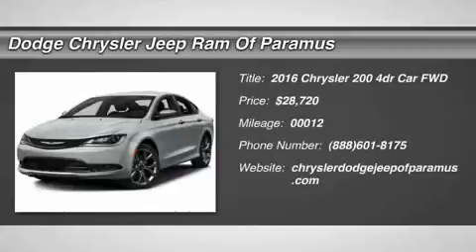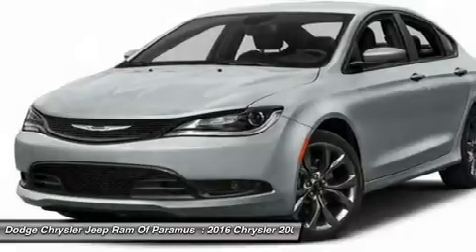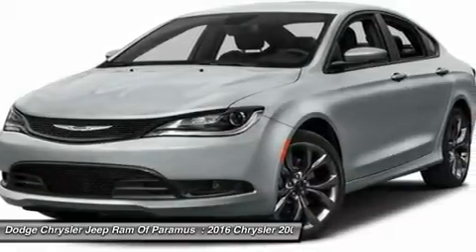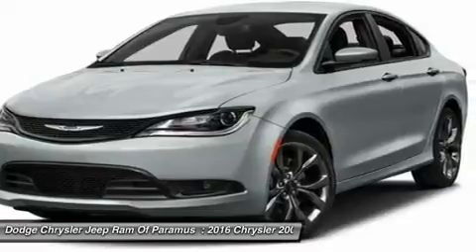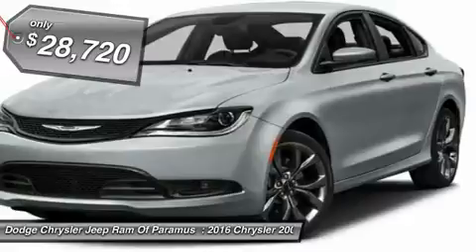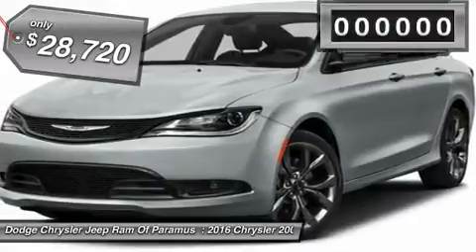2016 Chrysler 200. This mid-sized sedan from Chrysler is loaded with modern comforts. Thicker seats, LED lighting, and noise dampeners are just a few. This 200 model for Chrysler takes an aggressive step into a competitive market and is priced below $30,000.